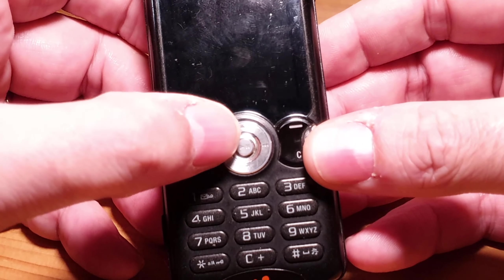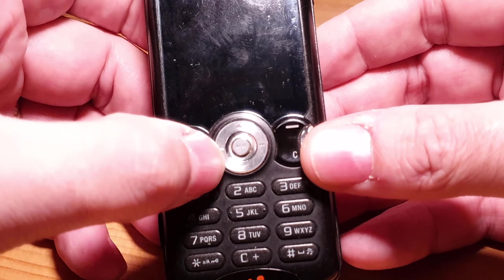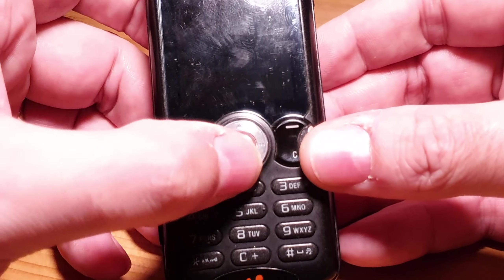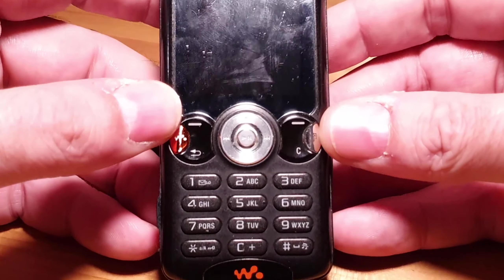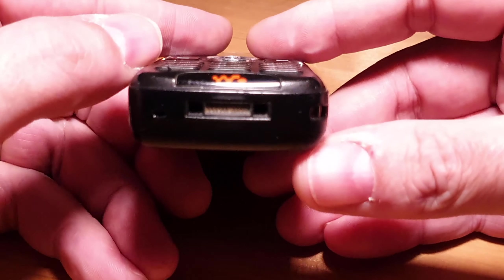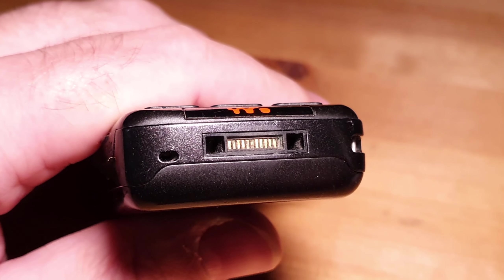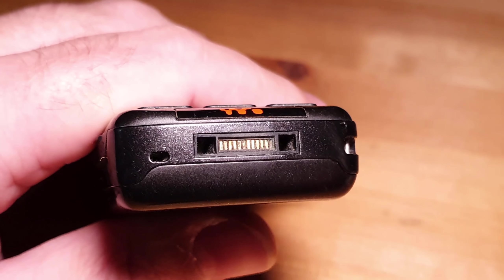In the center we have a center button which is your play and pause, and then we have a four-way switch on that silver ring around the outside.